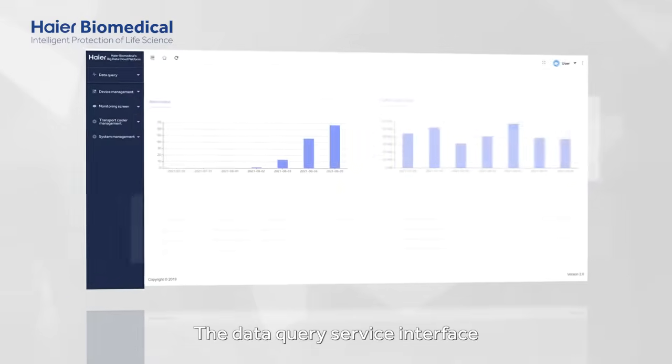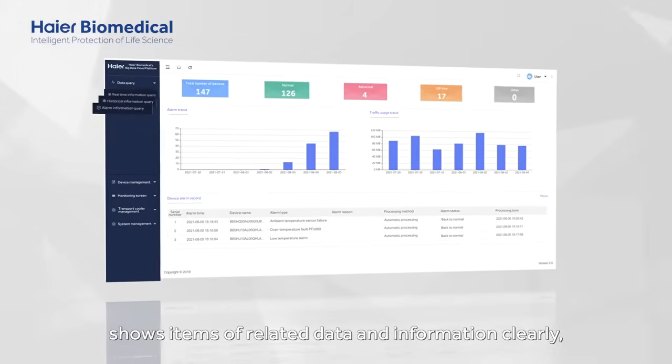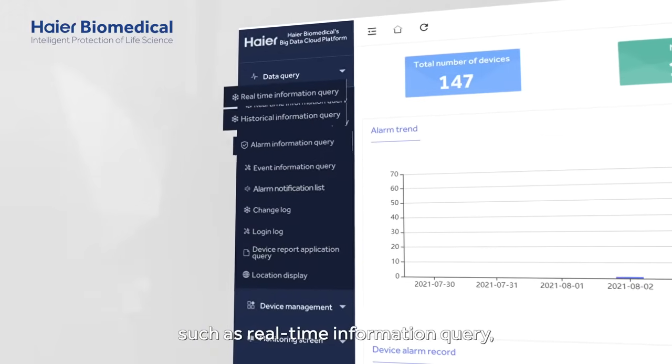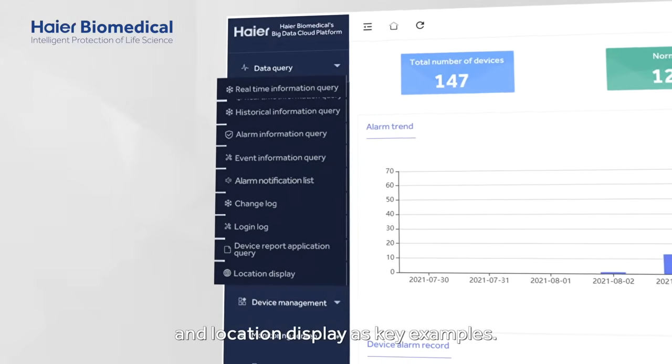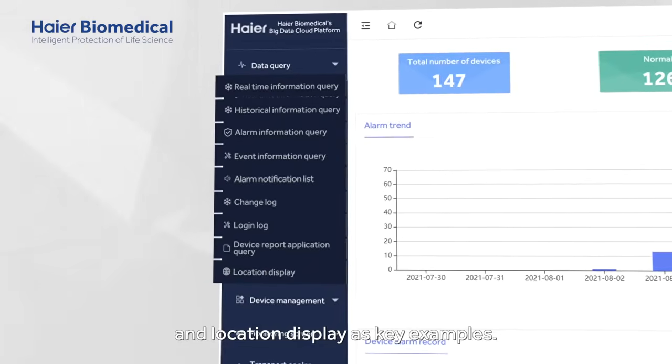The data query service interface shows items of related data and information clearly, such as real-time information query, alarm notification list, logging of information and location display as key examples.